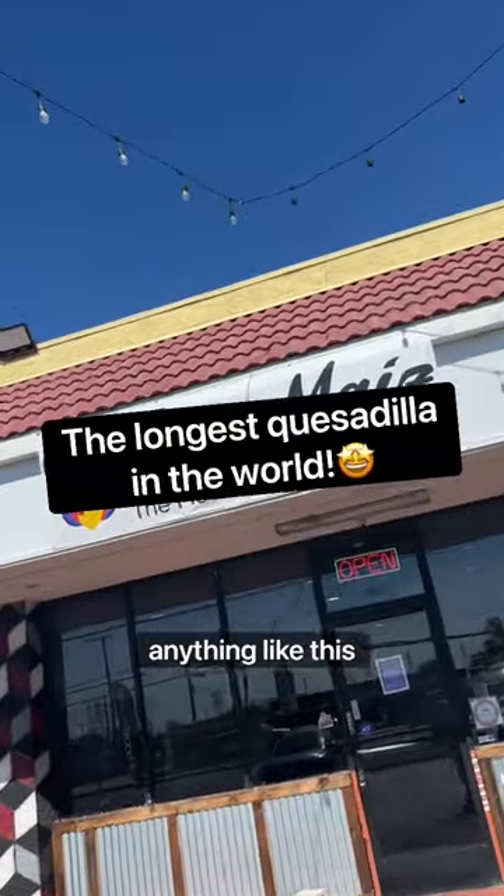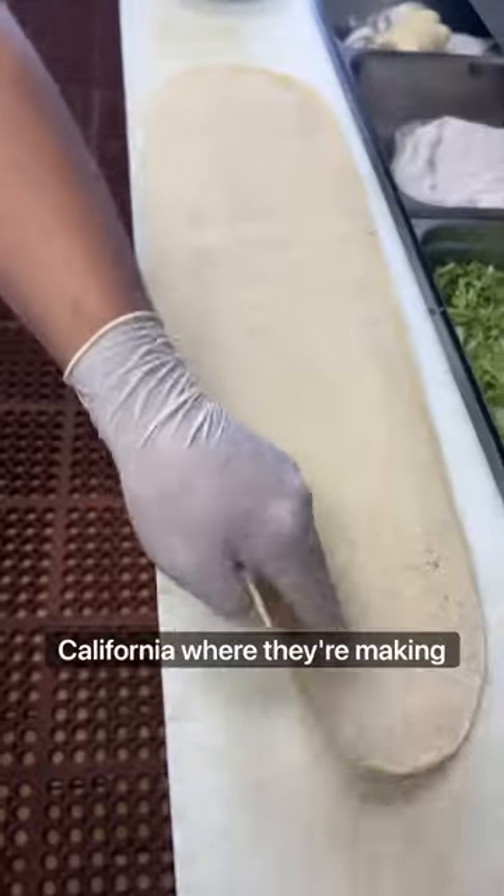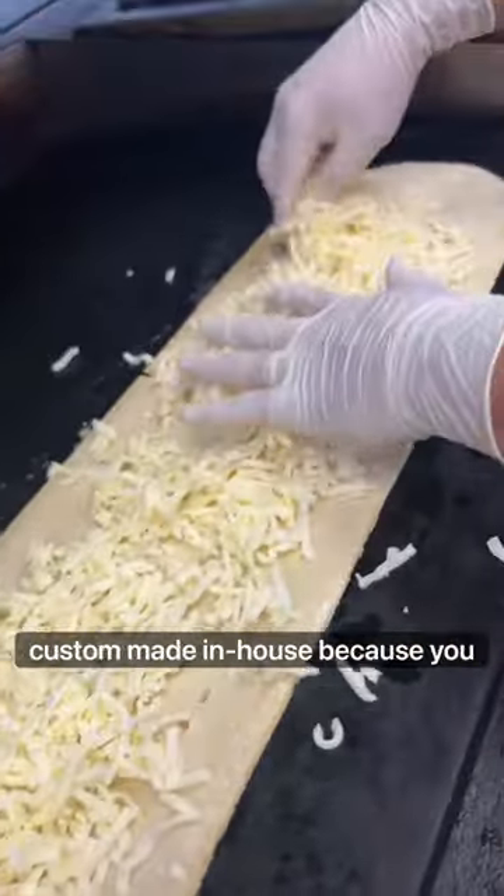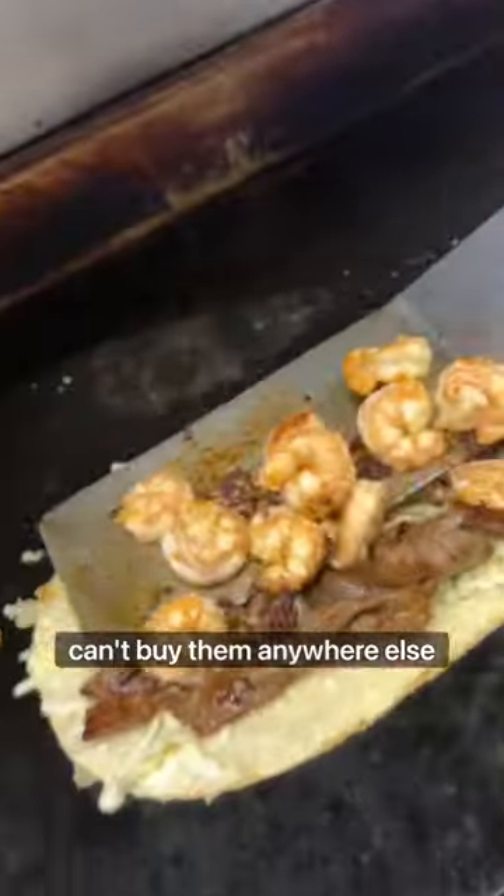I know for a fact you've never seen anything like this. It's your boy Obi Eats and I'm here at Fuego My East in Anaheim, California, where they're making long quesadillas. These tortillas have to be custom-made in-house because you can't buy them anywhere else.